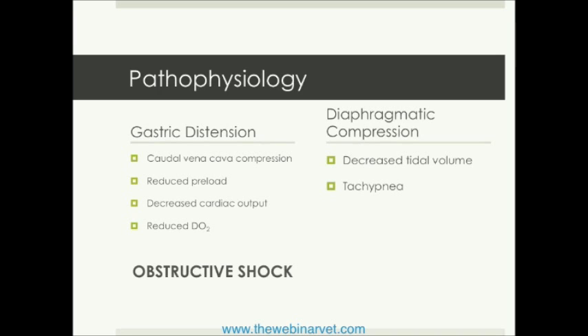Because that stomach gets so distended, we also see cranial compression of the diaphragm. The diaphragm is essentially pushed cranially, and therefore an affected patient cannot take an adequate tidal volume breath. The need for oxygen has not changed in that patient, however, and therefore to compensate for an inability to breathe normally, affected patients are frequently tachypneic.